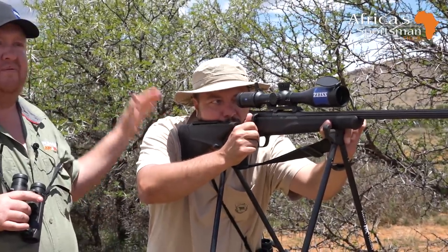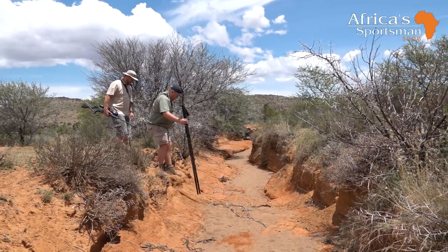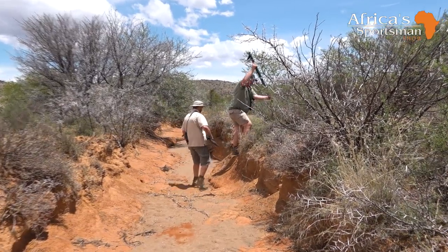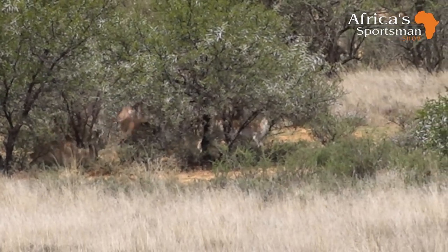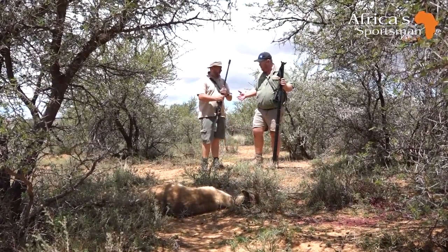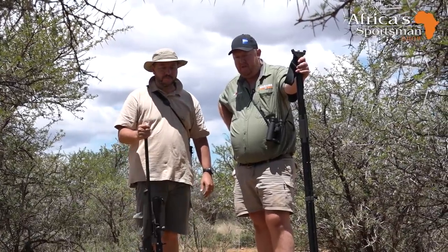Well done, Devan! I don't think hunting fallow deer on foot in the summertime is as easy as we thought. Well done — persistence paid off. It was quite a walk tracking these fellows. It's getting warm. Devan, congratulations — good shooting!